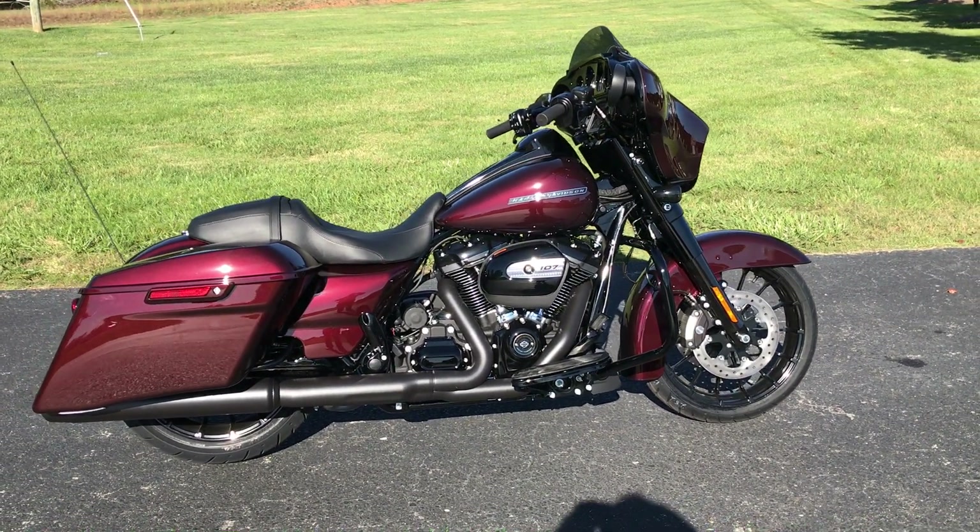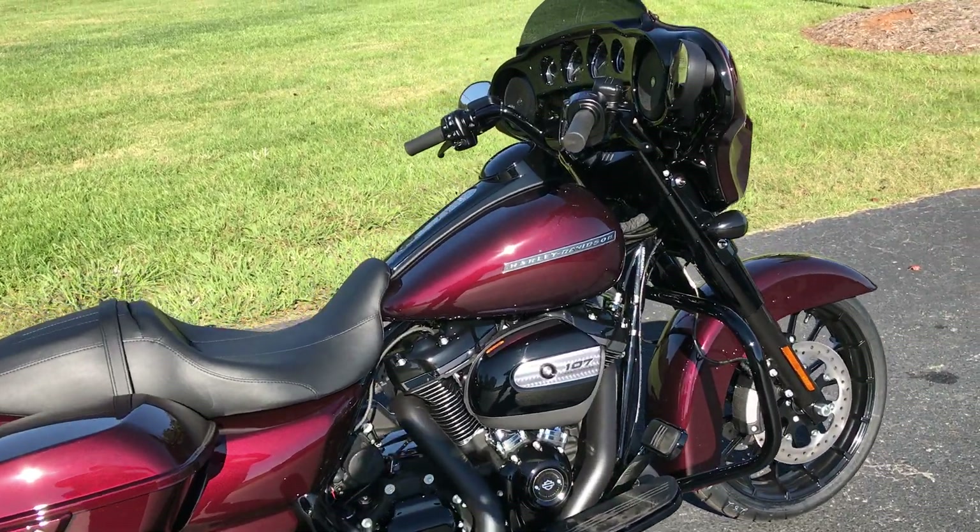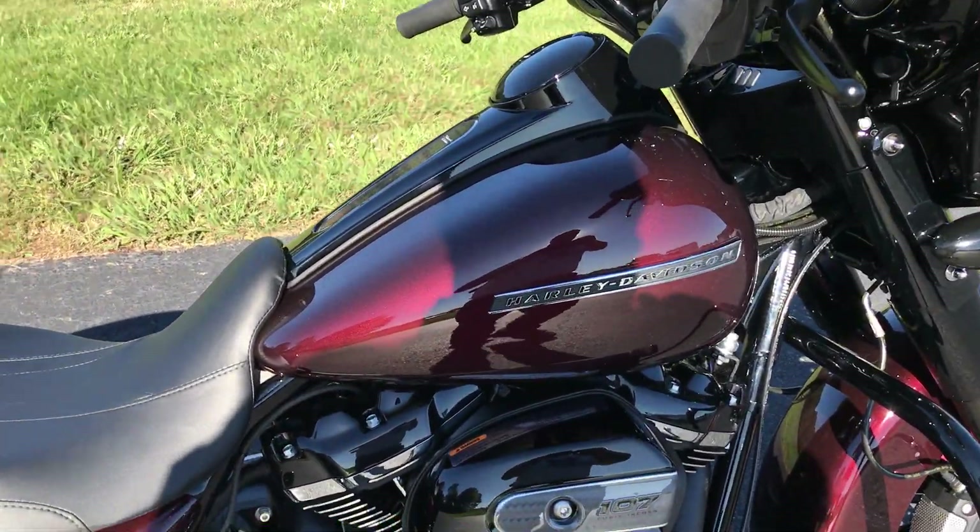Thanks for checking us out here at Cox's Harley-Davidson of Ashboro. We've got a beautiful 2018 FLHXS Street Glide Special.